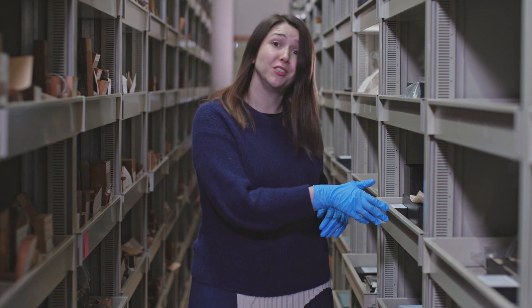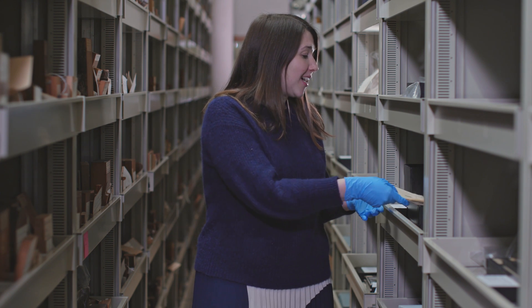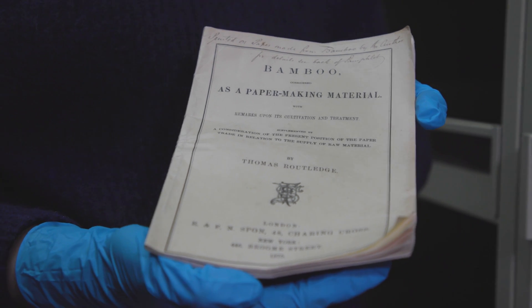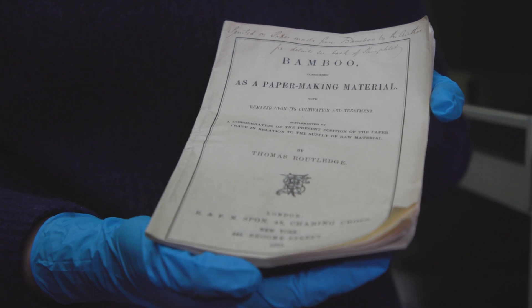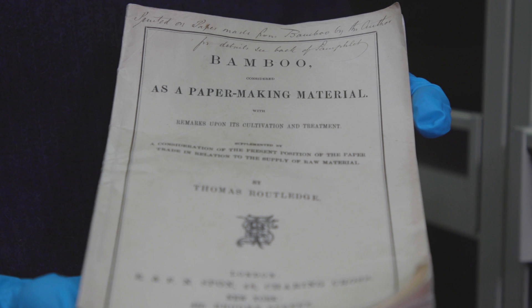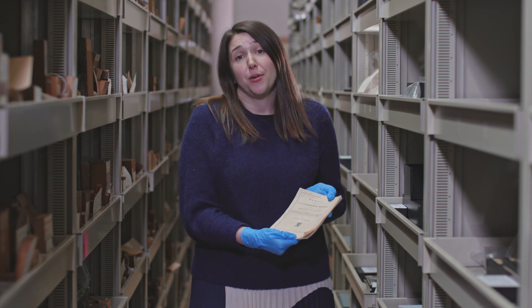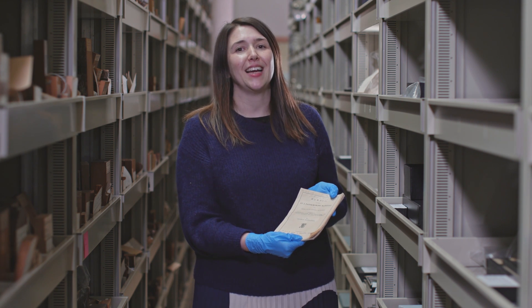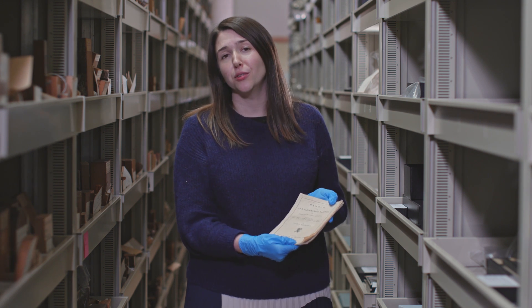The item I want to talk about today is a pamphlet made from such a material. This pamphlet is made from bamboo and survives here in the economic botany collection, made by Thomas Rouselidge, suggesting bamboo as a material for British papermaking but also really advocating for it and trying to get people on board.